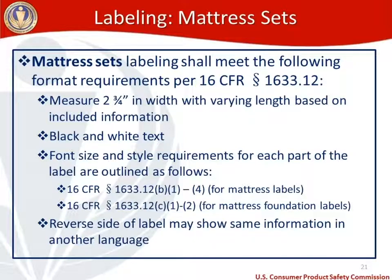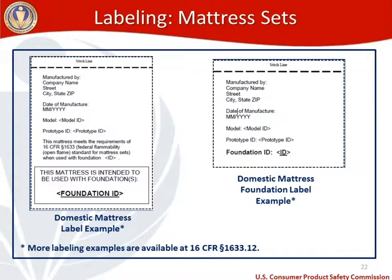There are two examples of compliant mattress set labels. The domestic mattress label on the left contains the manufacturer information, mailing address, date of manufacture, model, prototype ID, the certification that it meets the flammability requirements of 1633, and a reference that it's intended to be sold with a foundation and the foundation ID. The foundation label on the right contains the manufacturer information, date of manufacture, model ID, prototype ID, and foundation ID. More labeling examples are available at 16 CFR 1633.12.